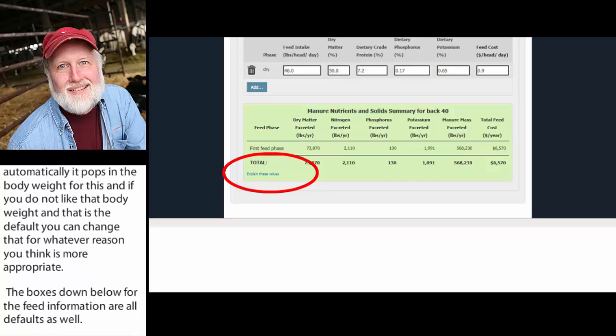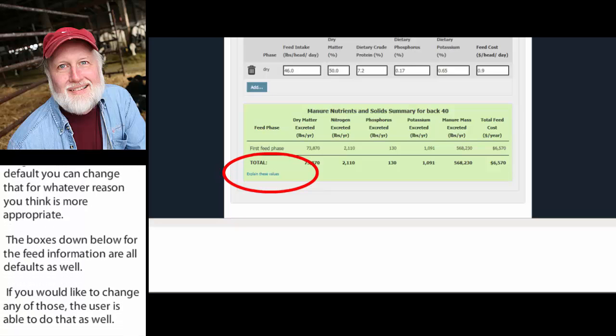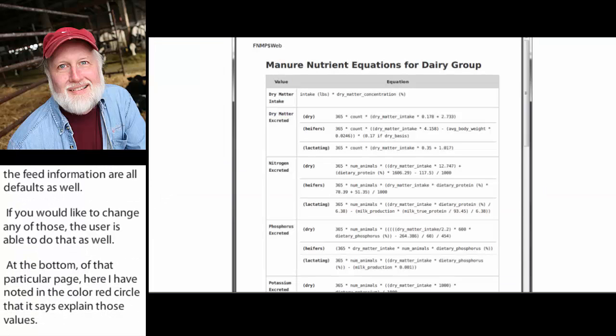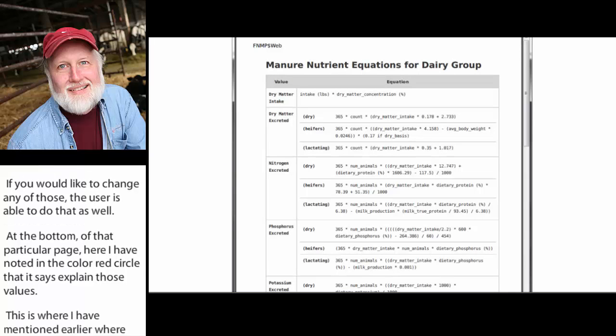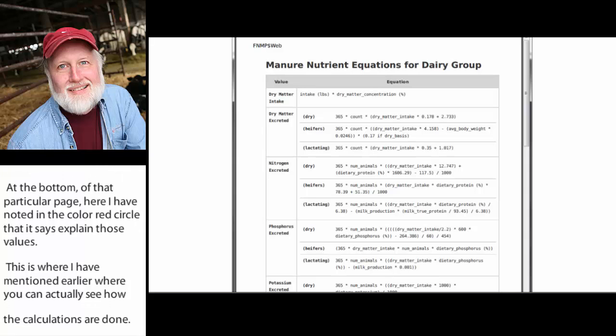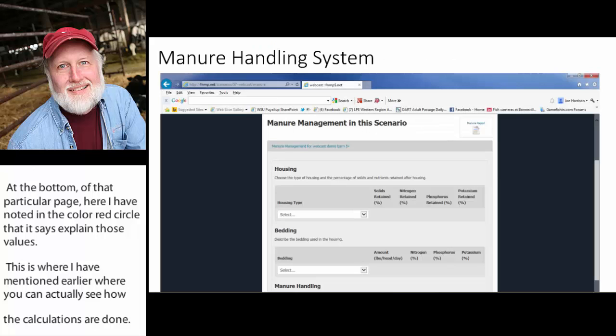At the bottom of that page, there's a button noted in a red circle that says 'Explain these values.' This is where you can actually see how the calculations are done. Clicking that button brings up a document showing how you calculate the dry matter excreted for those animals, nitrogen excreted, phosphorus, and so forth — so you don't have to wonder how the data is being calculated.